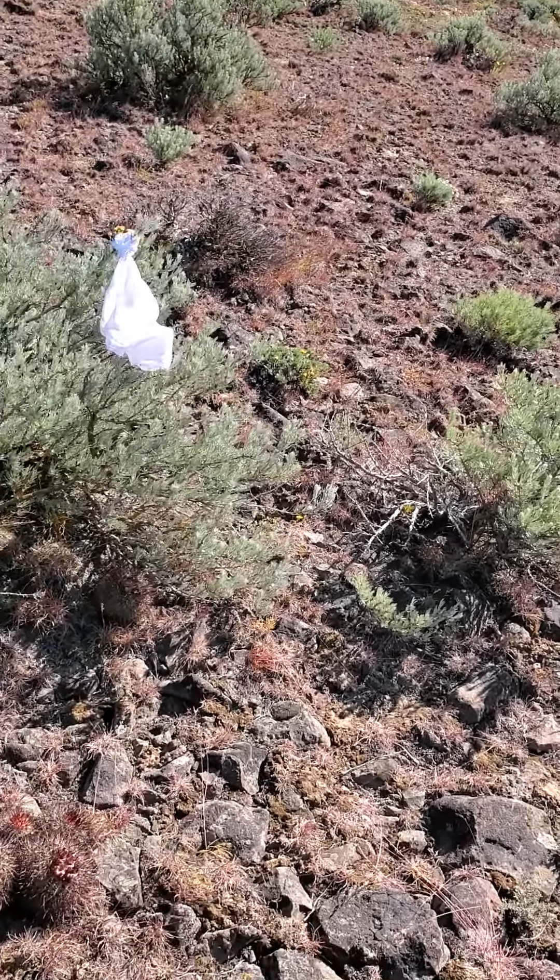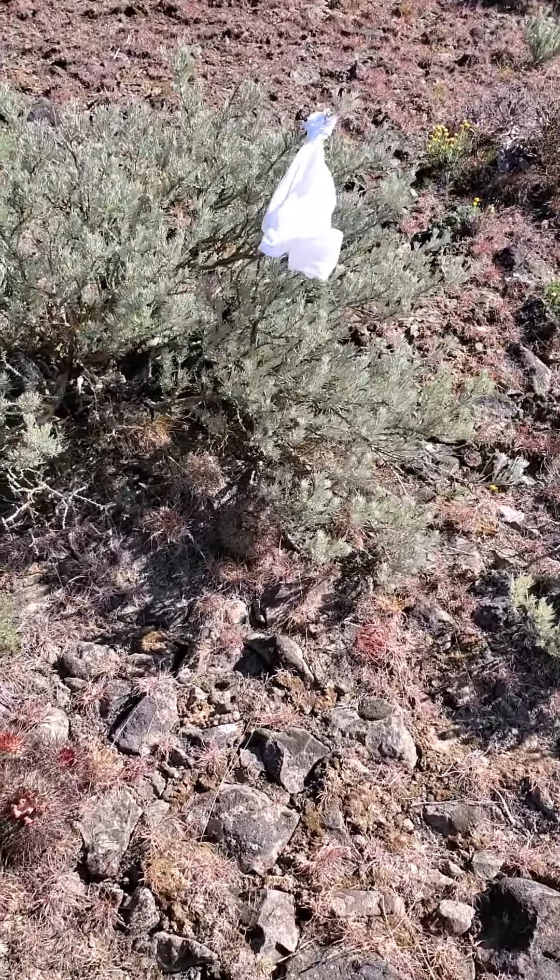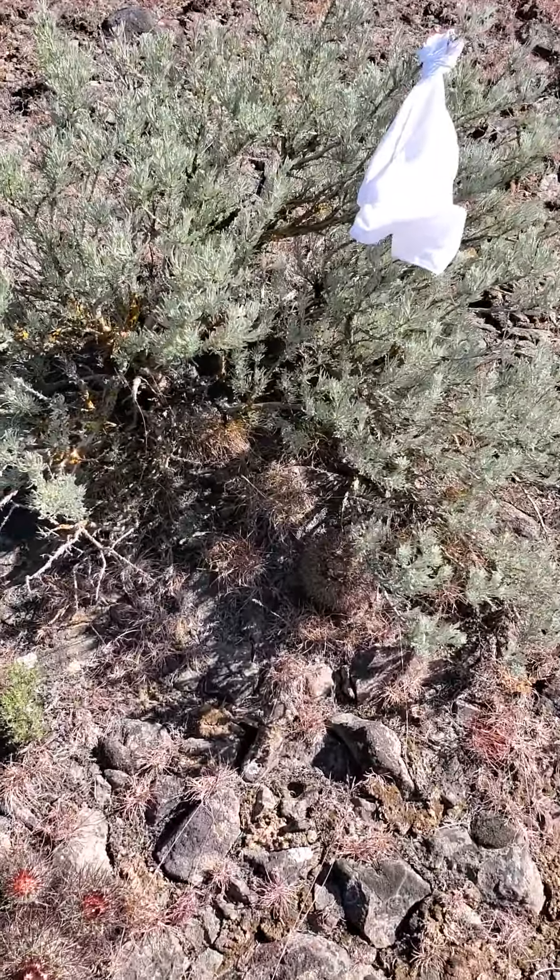Beasley Hills, Monument Hill. Two different names for the same thing.